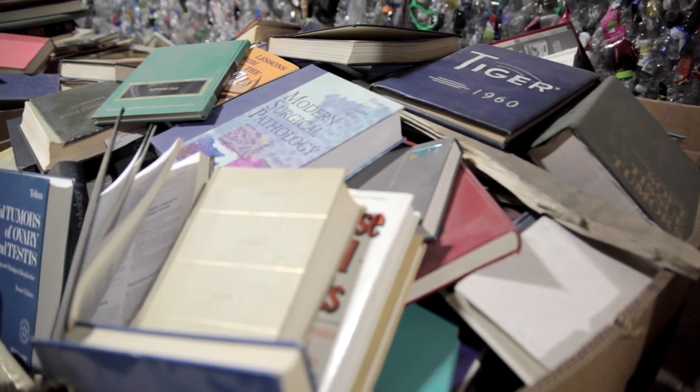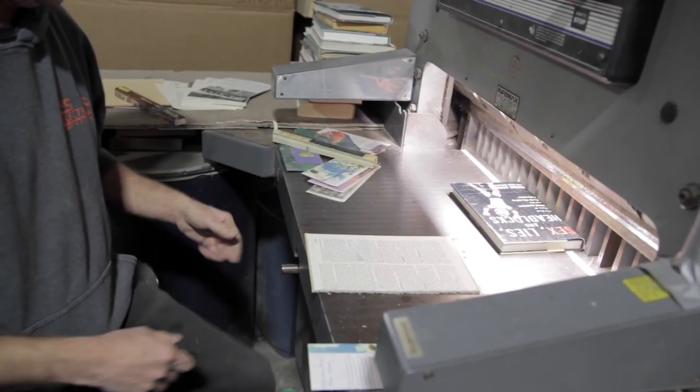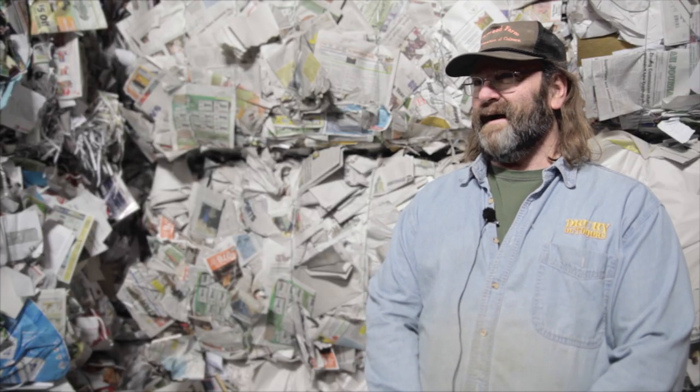My name is Mark Armstrong, my wife Barbara Grant. We're in charge of sorting the books out here at the recycling center. We started coming out just to look at books and take books home, and pretty soon Terry said he was looking for a couple of volunteers to go through books. My wife and I love books, we love to read, so what a perfect opportunity for us.